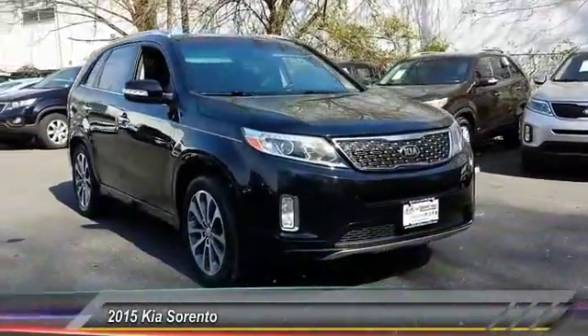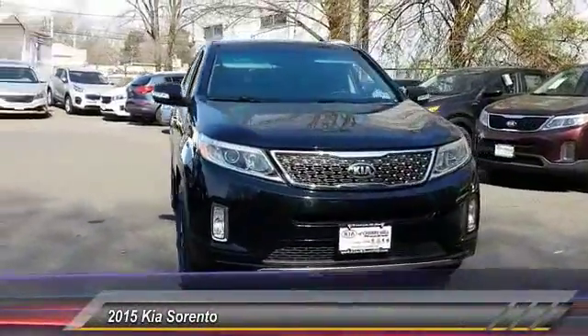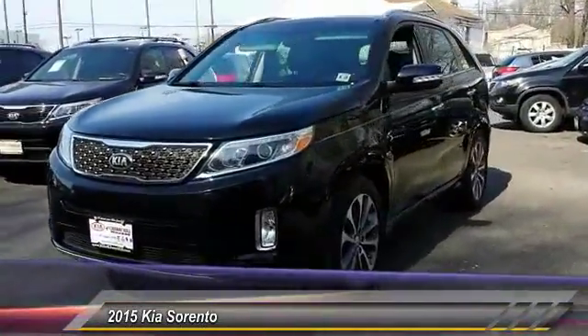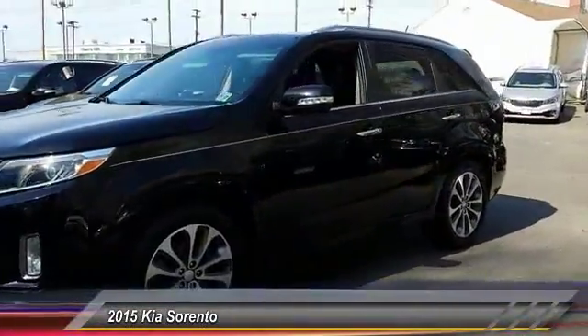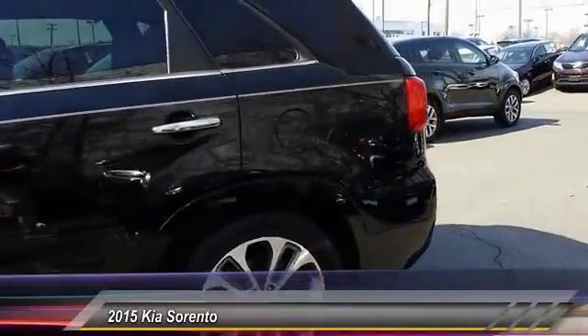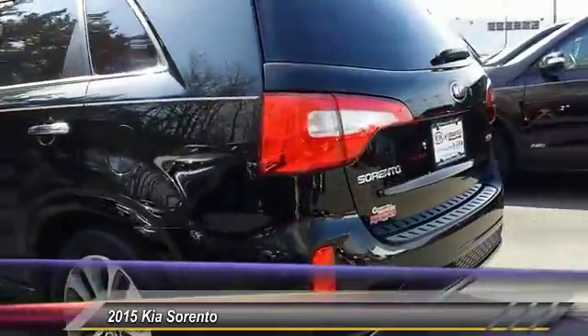The 2015 Sorento. The Kia Sorento is a comfortable riding, powerful, compact SUV loaded with impressive standard features. Take one look at its stylish, sleek design and you'll want to cross over to a Sorento, and it is priced below $30,000.